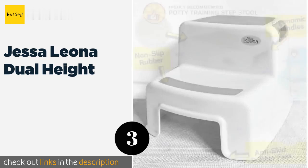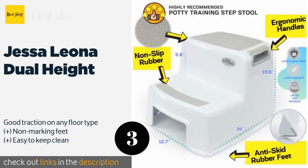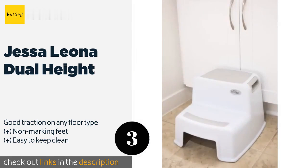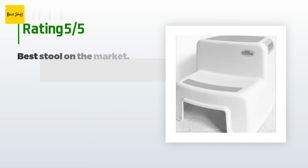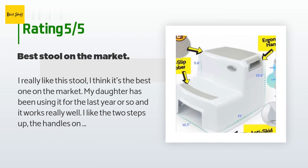The next product is the Jessa Leona Dual Height. It's there when you need it and out of the way when you don't, thanks to a design that makes it simple to tuck under a table or the sink. It also has recessed carrying handles so your child can move it from room to room. This product is available on Amazon for $25 and has an average 4.6 stars from more than 979 customer reviews.